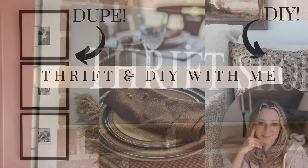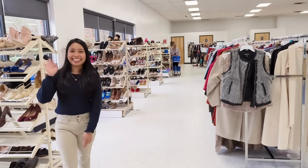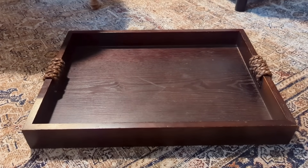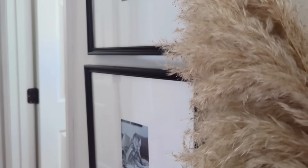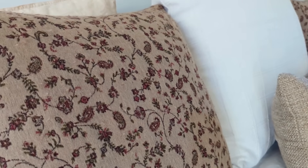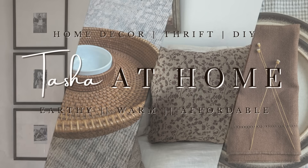Hi everyone, it's Tasha. Welcome or welcome back to my channel. I'm thrift shopping and I'm on the hunt looking for earthy, transitional style home decor. My goal is to create high-end decor moments in our home while paying a lot less than retail. Come on and join me for this thrift and DIY challenge.